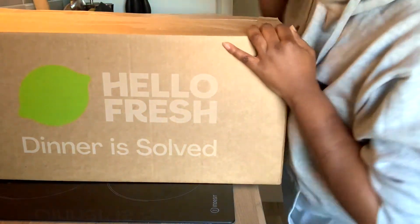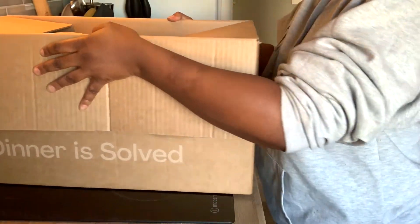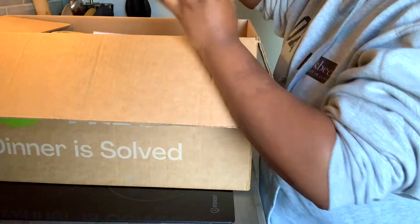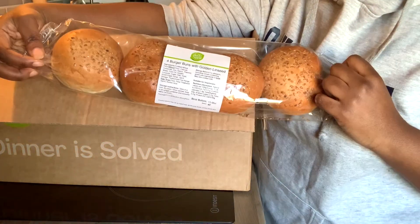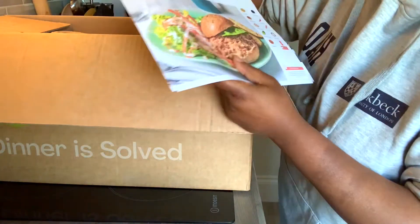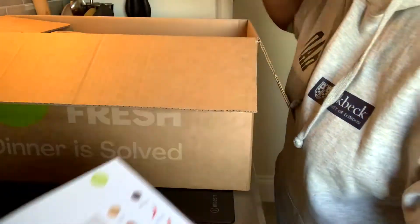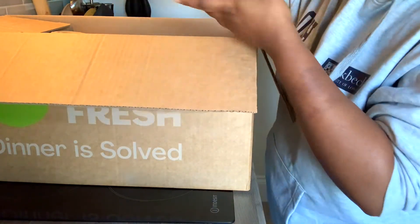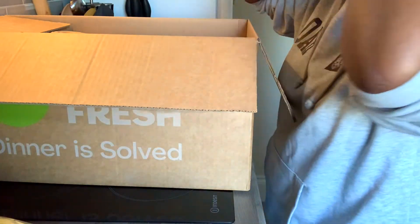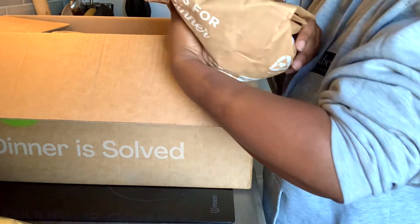Box number two is even bigger — it's massive, which gets me excited because that means more food. Here's one of the meals: burgers. Pulled chicken burgers — I'm quite excited about that, I love a good burger. I'm really excited. I don't know what I'm going to cook first but I think I'm going to make some tonight and I'll show you guys.